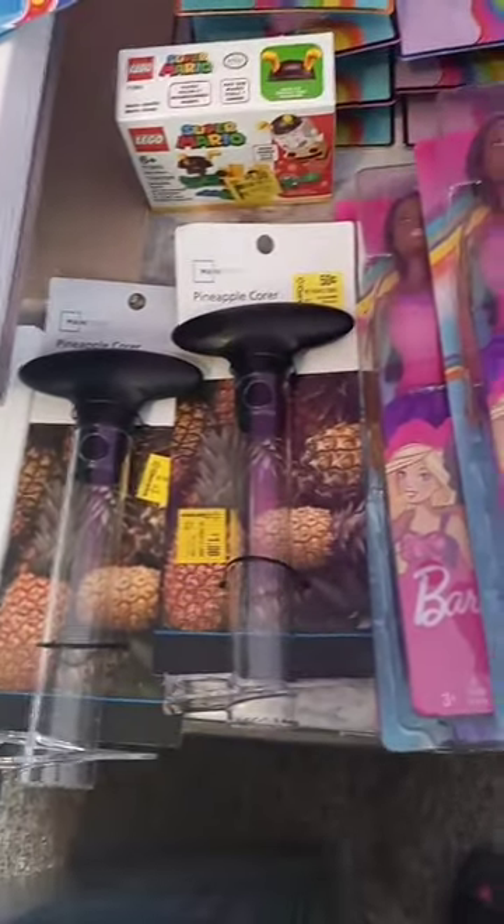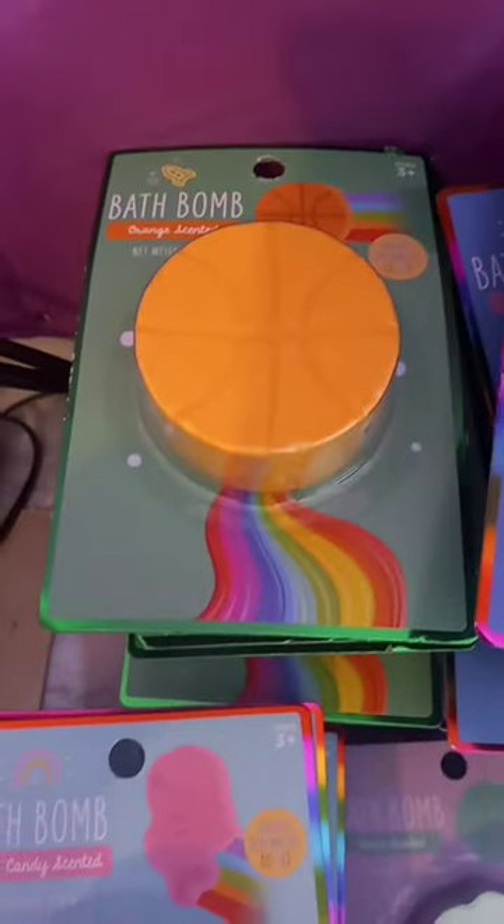50 cent pineapple cores, dollar Barbie dolls, a dollar Lego set, 50 cent cute bath bombs — mermaid, seashell, butterfly, basketball. They have streams of color that come out as they dissolve.